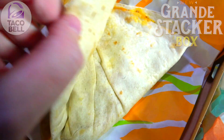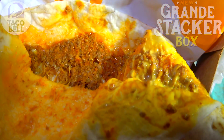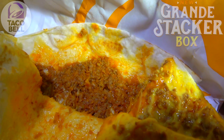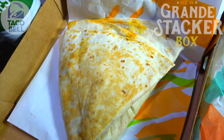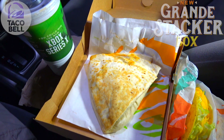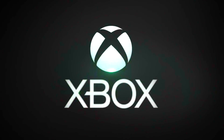For the main star of the show, the Grande Stacker itself — basically an oversized flour tortilla that's folded over twice to pretty much look like a tortilla chip. On the inside we've got plenty of seasoned beef, a three cheese blend, and nacho cheese sauce. It definitely looks pretty hefty and absolutely oversized, so let's see how the flavor is going to be on this one.